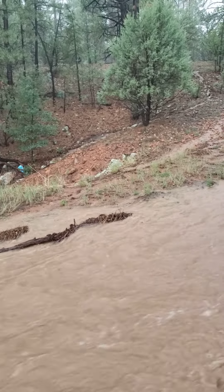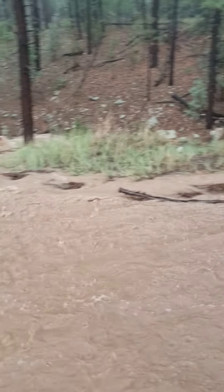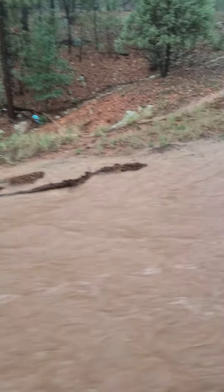This needs to be doubled in size. The culvert underneath the road needs to be doubled in size — tripled in size even.